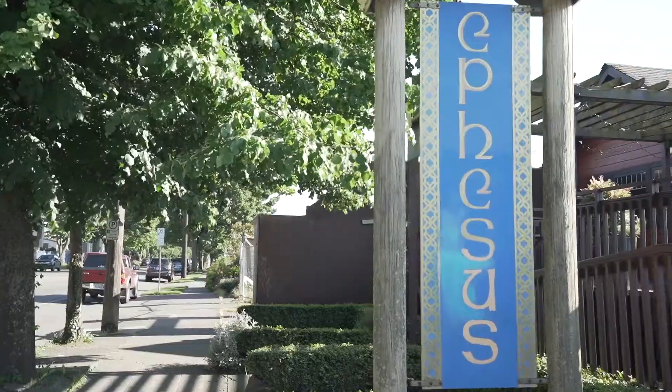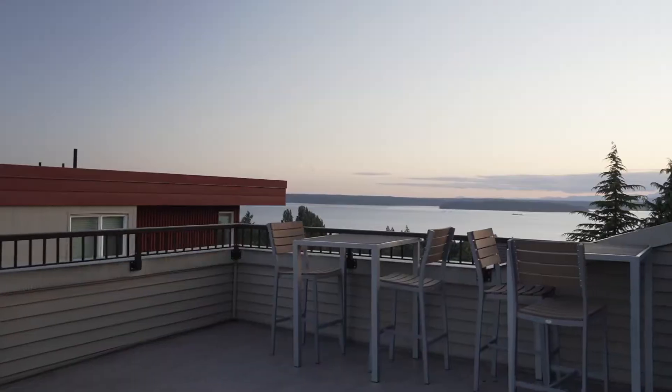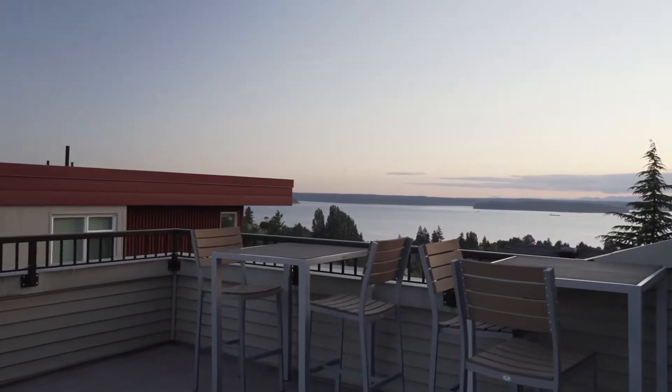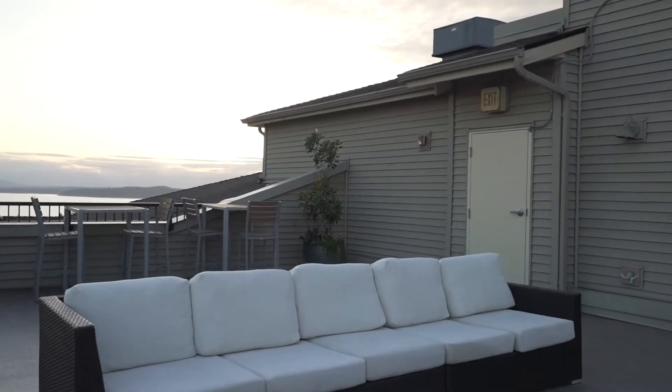numerous restaurants, bars, businesses, and coffee shops all walkable. This rooftop deck has such fantastic views overlooking the Puget Sound and the Olympic Mountains,